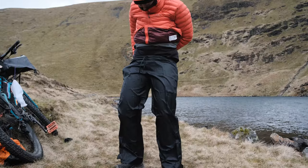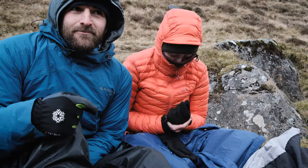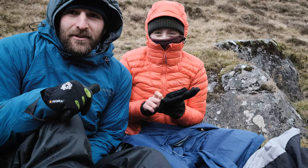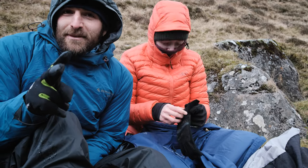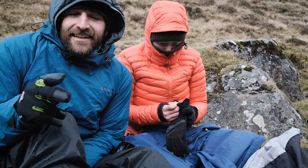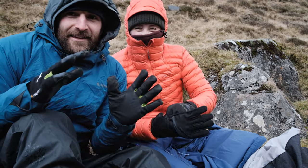Layering back up: thermal trousers, trousers, waterproof, two pairs of socks, shoes. Top thermal, top, two mid layers, insulated jacket, waterproof, thermal neck buff, hat, another buff, and gloves.